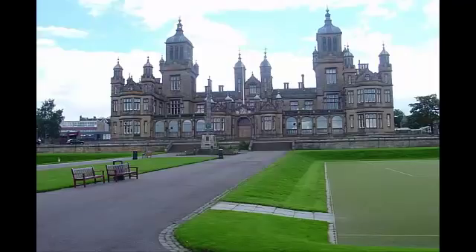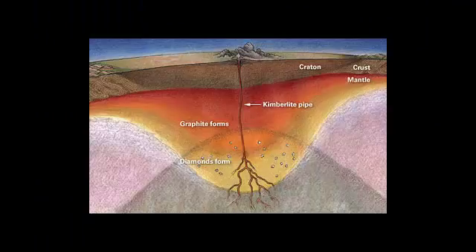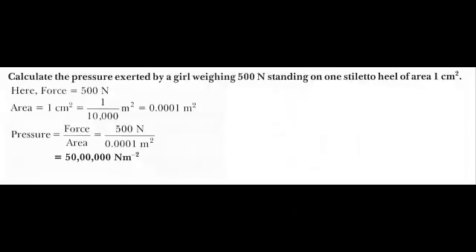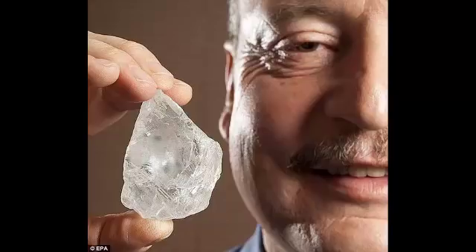Professor Malcolm McMahon, based at the Centre for Science at Extreme Conditions at Edinburgh University, said that his team of scientists can replicate these extreme conditions by squeezing peanut butter between the tips of two diamonds, thus producing a stiletto heel effect.